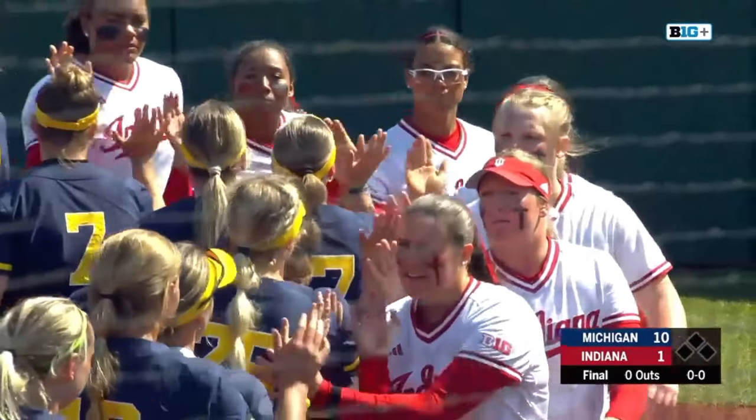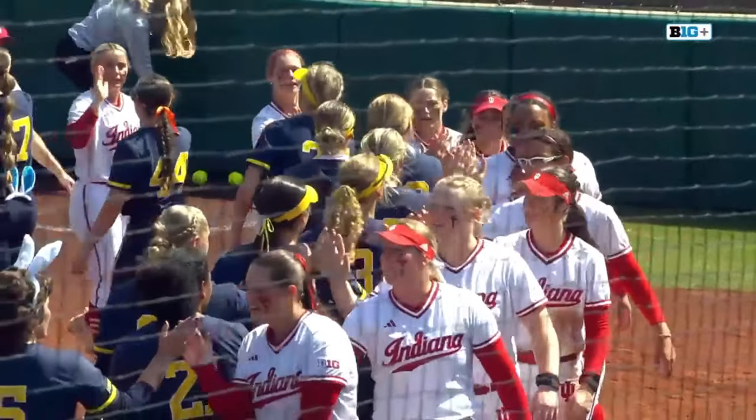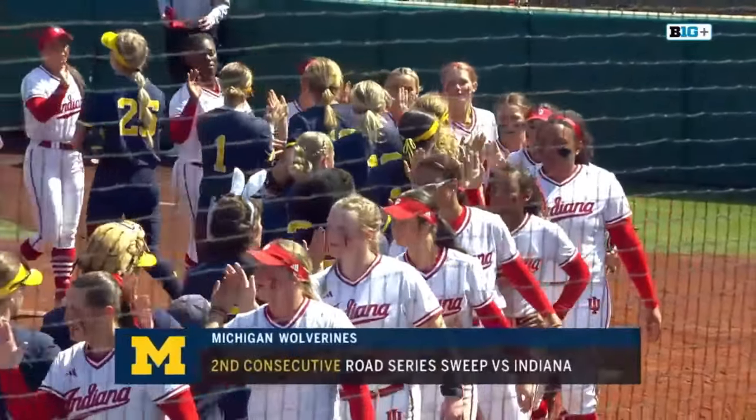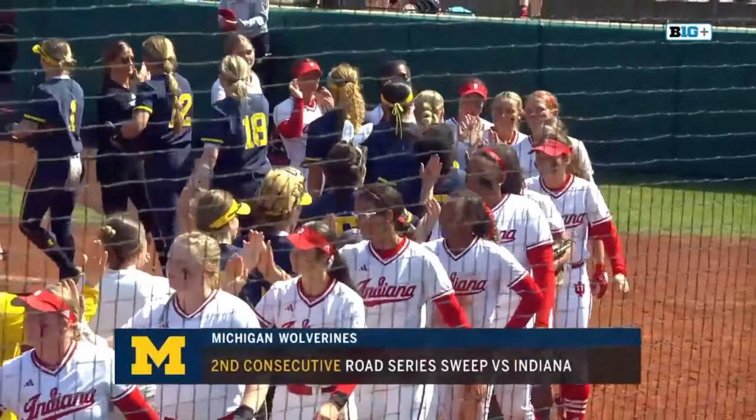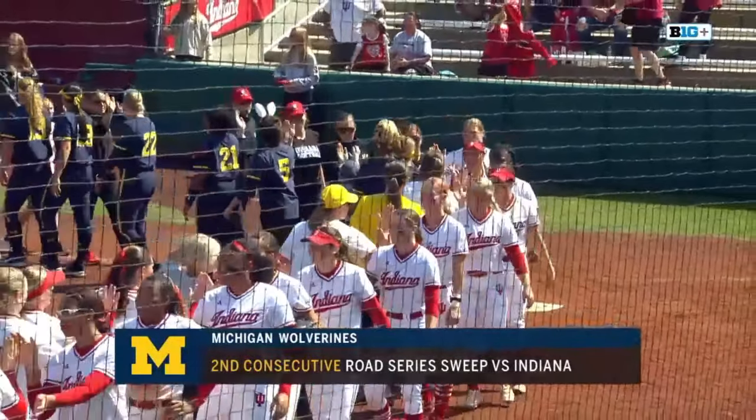Two different stories for two Big Ten teams here at Andy Moore Field this weekend. It is two teams playing opposite styles of softball right now — Michigan dominant, Indiana struggling to keep pace throughout this entire series.